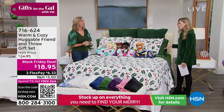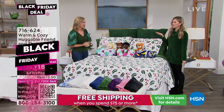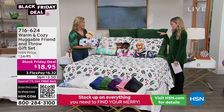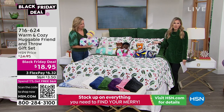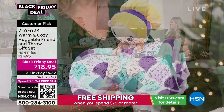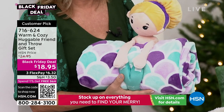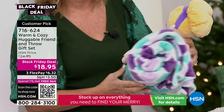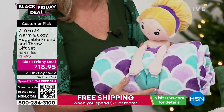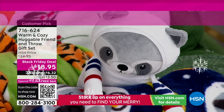Let's talk about the little ones in our life, because my sister has three littles. It's movie night on the couch, it is that slumber party. When she's got one at ball game practice and another on the iPad, you want to snuggle up, you want to be cozy. So we have a huggable friend and throw gift set. The throw is huge — it's 50 by 60 inches. This is a huge customer pick, and it comes with a little friend with a hook and loop that holds your blanket, making it an incredible giftable. Item number 716-624 — it's only $6.32 to get it home.